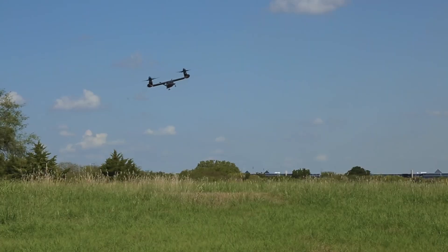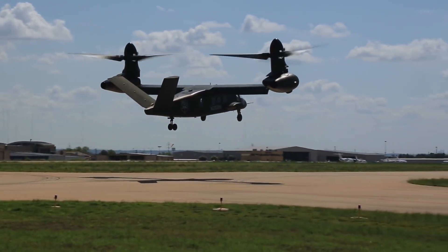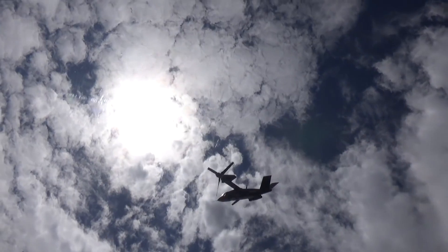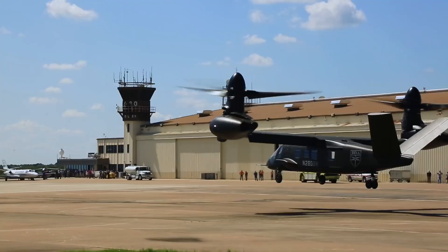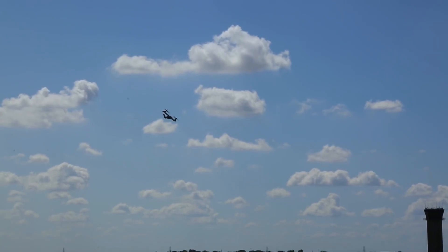The updated model of the Bell V-280 on display at the aviation conference shows that the future long-range attack aircraft design has evolved from the competition-winning demonstrator. The updated model shows significant changes to the exterior molding line, including some changes the Army has publicly announced, such as upgraded sliding cabin doors with fewer windows.